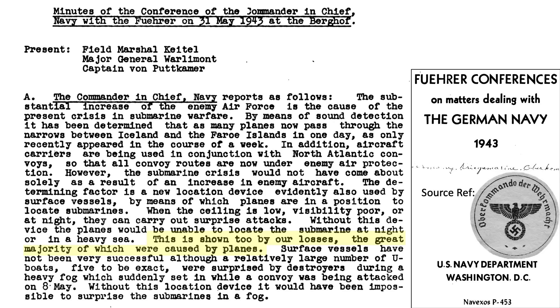During the spring of 1943, German submarine losses due to aircraft were greater than surface ships, as discussed in this May 1943 meeting minutes document between Karl Dönitz, Adolf Hitler, and various other high-ranking German personnel. The source of these discussions is the post-war translated Führer conferences on matters dealing with the German Navy in 1943.